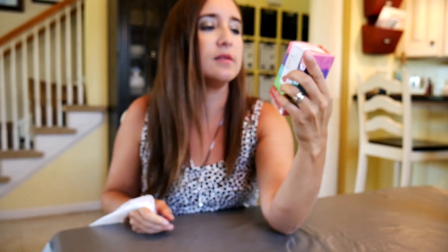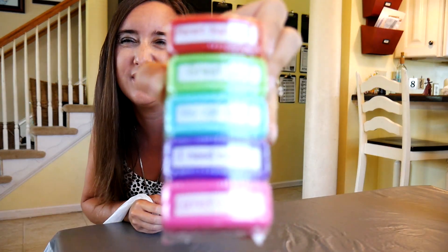I picked up these stamps for mom — parent signature, great job, you can do it, I need more, correct and return. I plan on using these for some of the kids' papers.